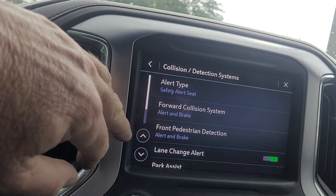About 52,000 miles. Some of the features: we have collision detection, collision braking, pedestrian alert, lane change alert, parking assist, rear camera, and rear cross traffic alert.